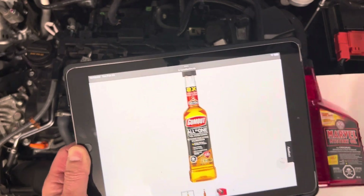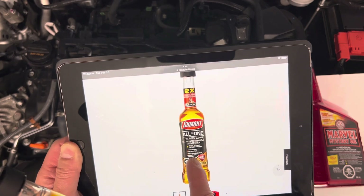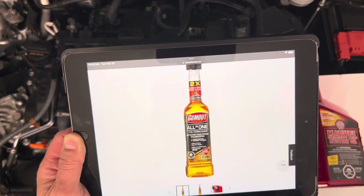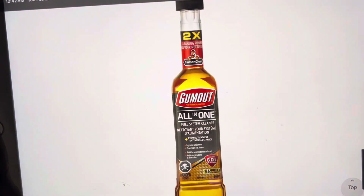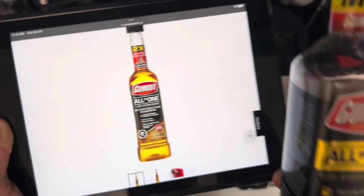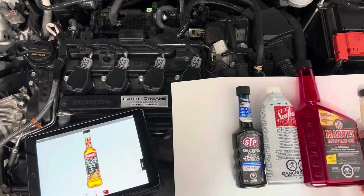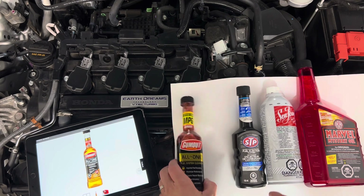The new bottle is different — it says GDI on there, which is fine, but it also says 'ethanol treatment.' So the new Gum Out is ethanol-based. What happened there?